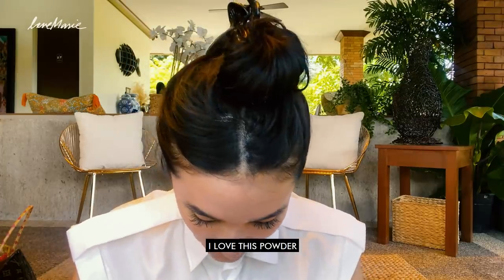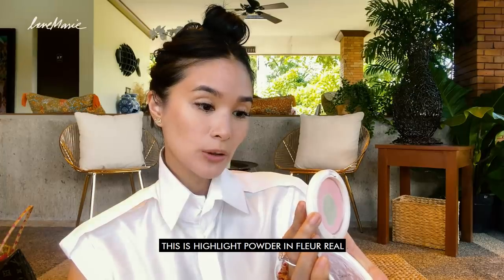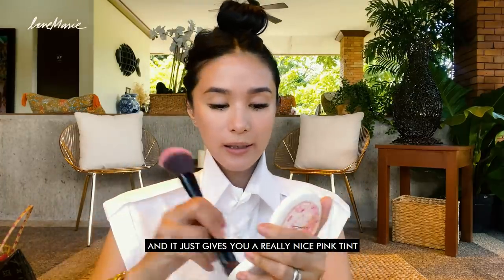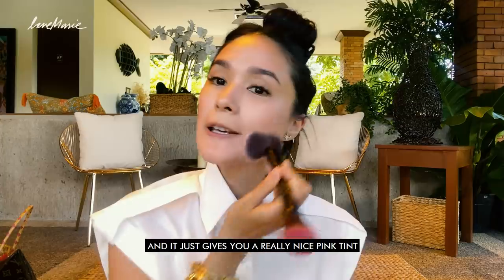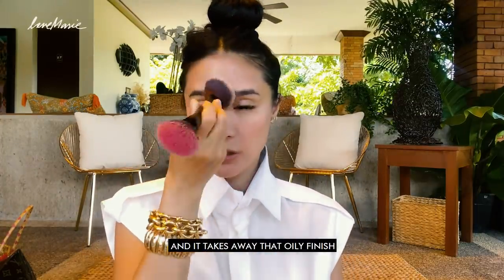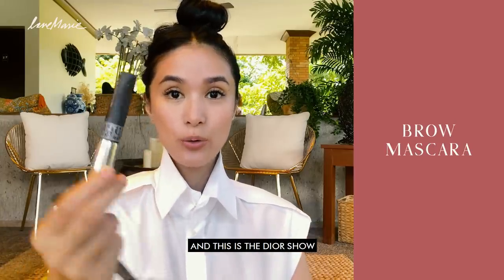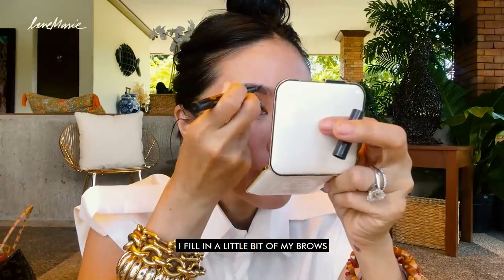That is more or less the base. And I love this powder — obviously it's almost gone. This is from MAC. This is highlight powder, Floreal, and it just gives you a really nice pink tint and takes away that oily finish. Next, I'm going to do my brows. Forever fan of K Palette — this is number two. And this is the Dior Show. I fill in a little bit of my brows.